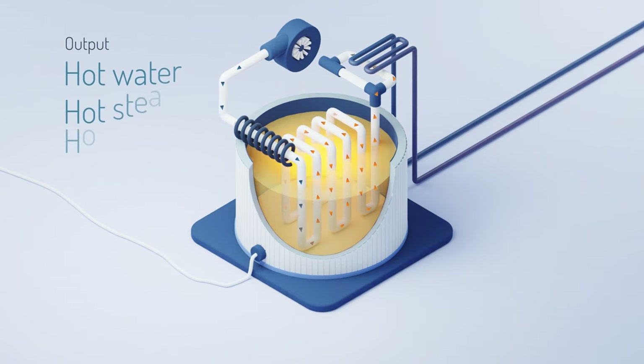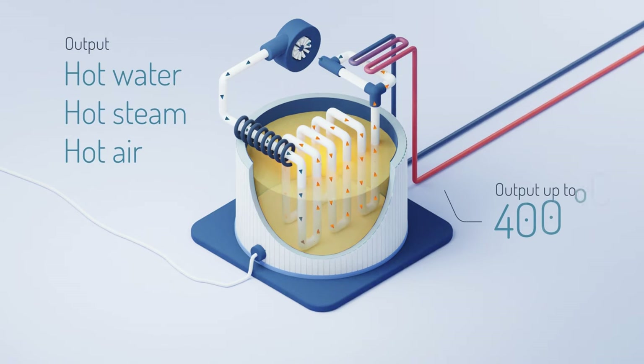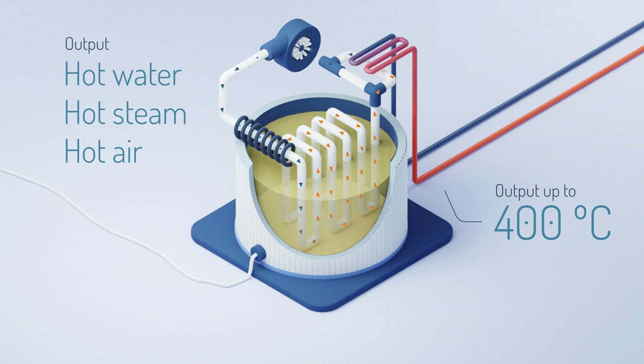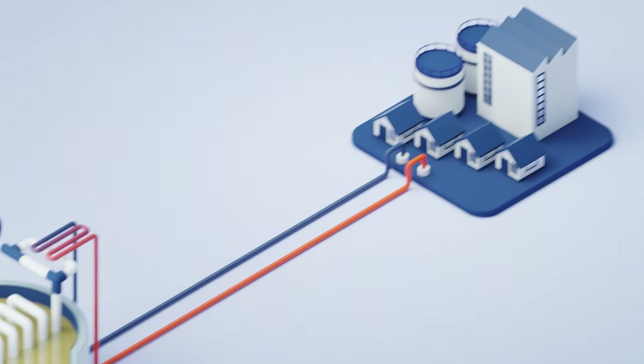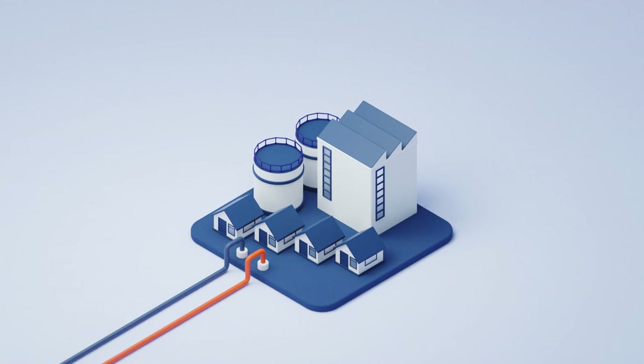The output of the sand battery can be hot water, steam, or air. A product to convert the heat back to electricity is being developed. The heat can be used, for example, in water-based heating networks or to generate process steam for industrial applications.